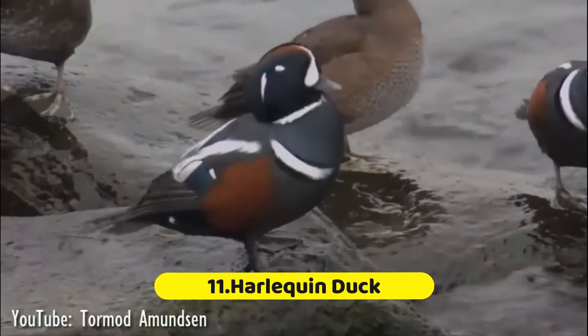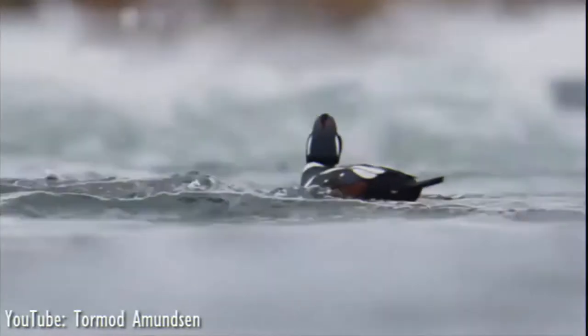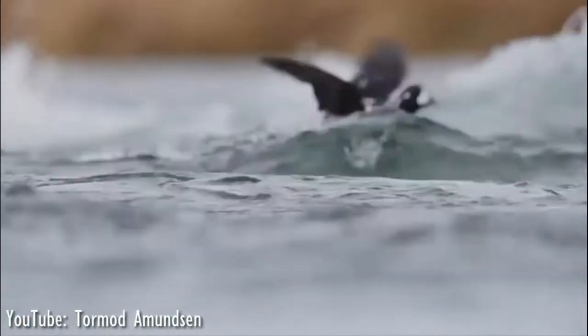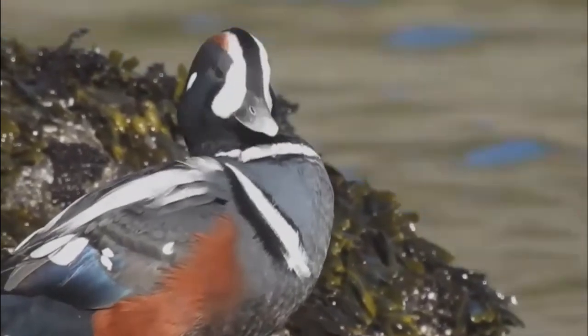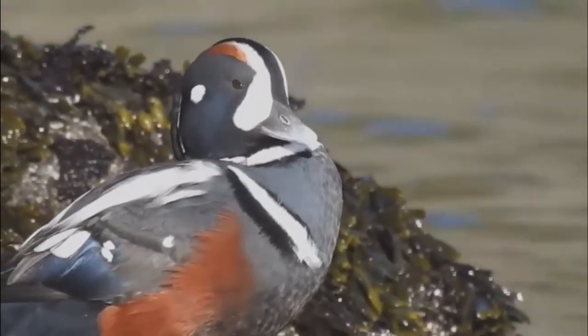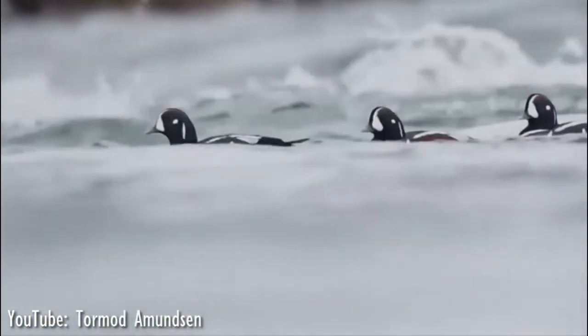Number 11: Harlequin Duck. While we typically think of ducks as quietly meandering around ponds, a few species live their lives in much rougher waters. This gorgeous sea duck is one of them, found along fast-moving streams and rocky coastlines. The males have a complex plumage pattern. The species goes by many names including painted duck, sea mouse, rock duck, glacier duck, and white-eyed diver.